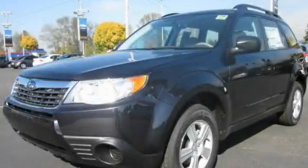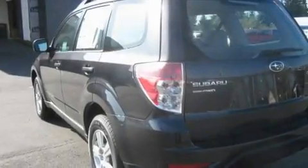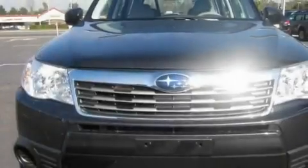This is a brand new 2010 Subaru Forester, functional utility for a modern lifestyle. Its top features include a rear window defroster, a CD player, alloy wheels, and cruise control.